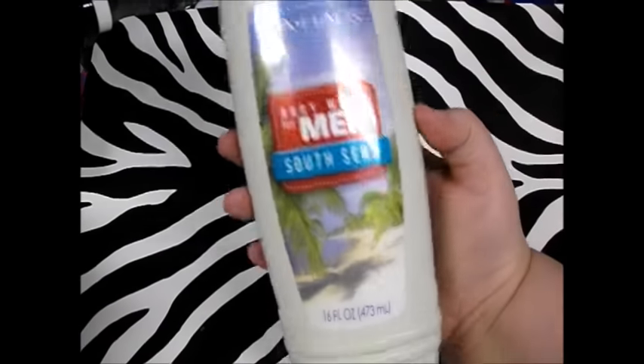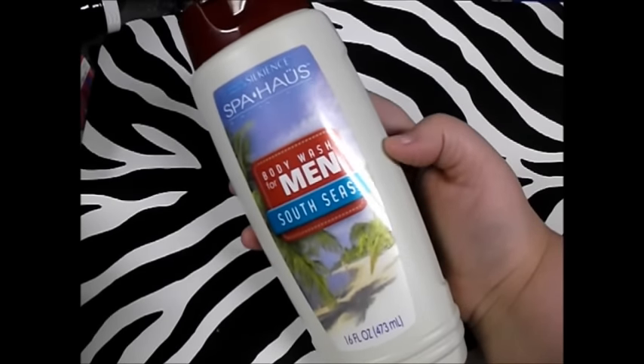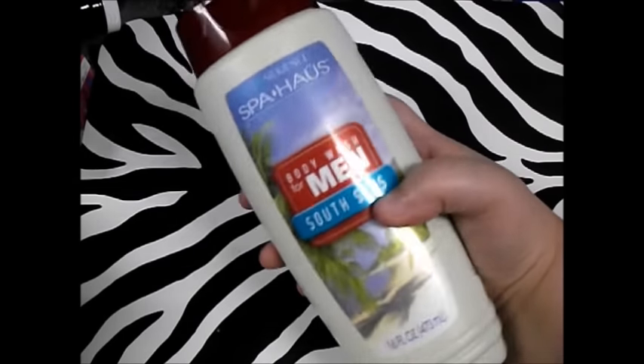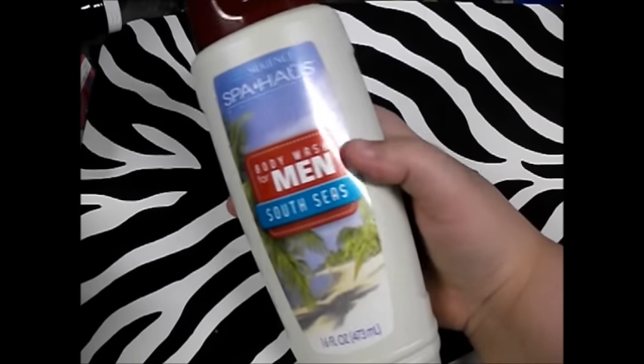Next thing I got — and this is for my husband, but I use it too sometimes — is the Spa House Body Wash for Men in South Seas. This is supposed to be like Old Spice's Tropical Line, and it actually is really good. Smells great on him, smells good on me even. So as long as they have it, I'll buy it.